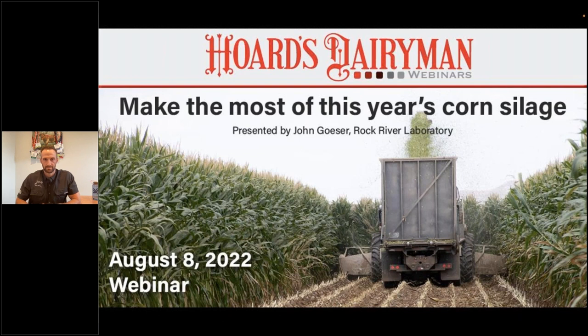Dr. Gazer earned bachelor's and master's degrees and a PhD from the University of Wisconsin-Madison. He has been in his role at Rock River Laboratory since 2012, overseeing animal nutrition, technical support, and research. Dr. Gazer, welcome to the webinar, and I look forward to hearing your presentation titled, 'Make the Most of this Year's Corn Silage.' Abby, thank you for the opportunity to bring some great points to our producers harvesting corn for silage this year.